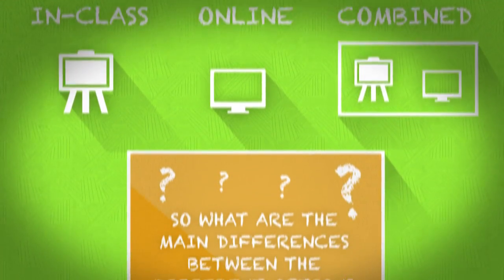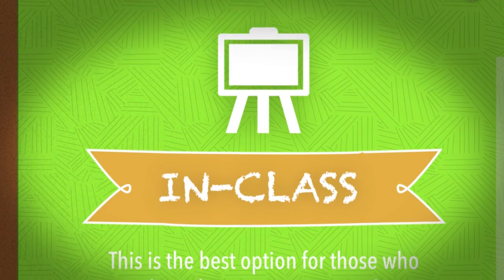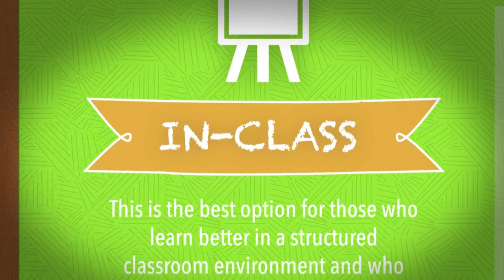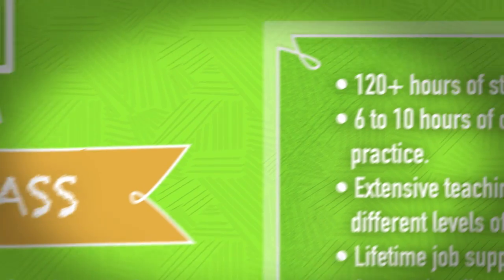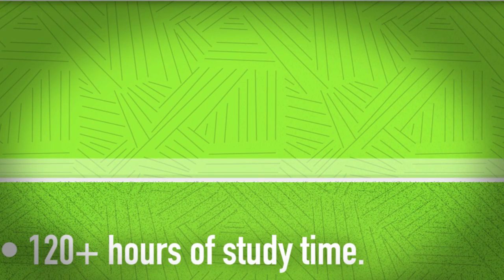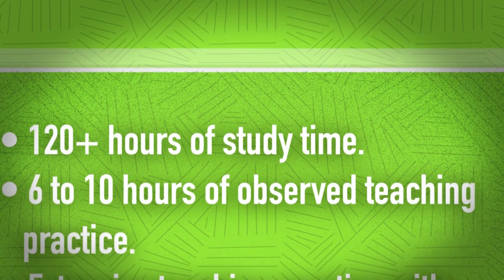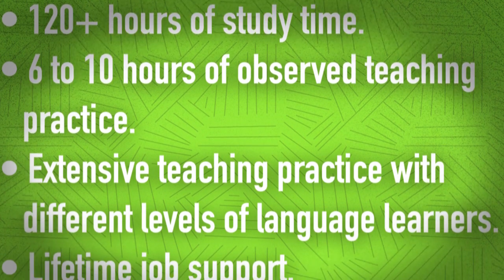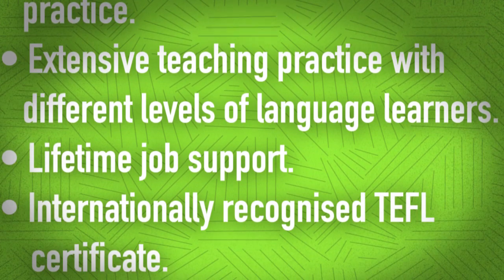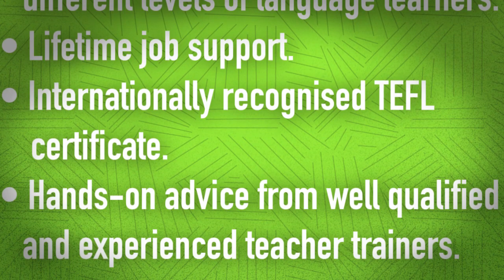So what are the main differences between the different options, and which choice is right for you? In-class: this is the best option for those who learn better in a structured classroom environment and who want to benefit from the teaching practice. An in-class TEFL course includes over 120 hours of study time, 6-10 hours of observed teaching practice, extensive teaching practice with different levels of language learners, lifetime job support, internationally recognized TEFL certificate, and hands-on advice from well-qualified and experienced teacher trainers.